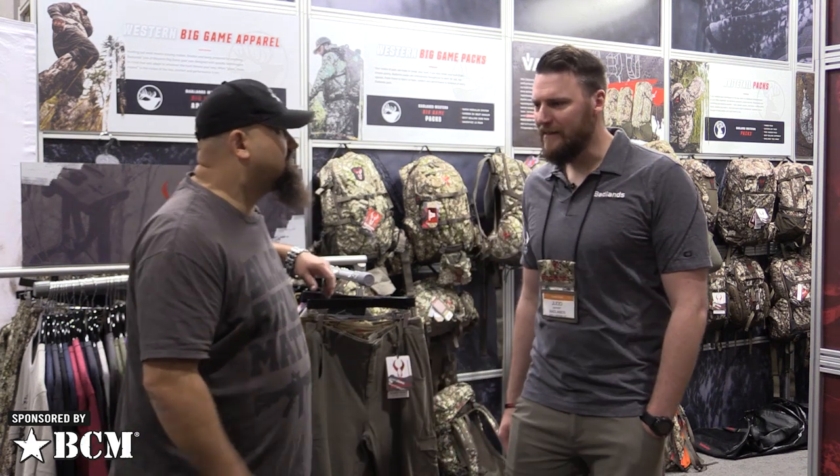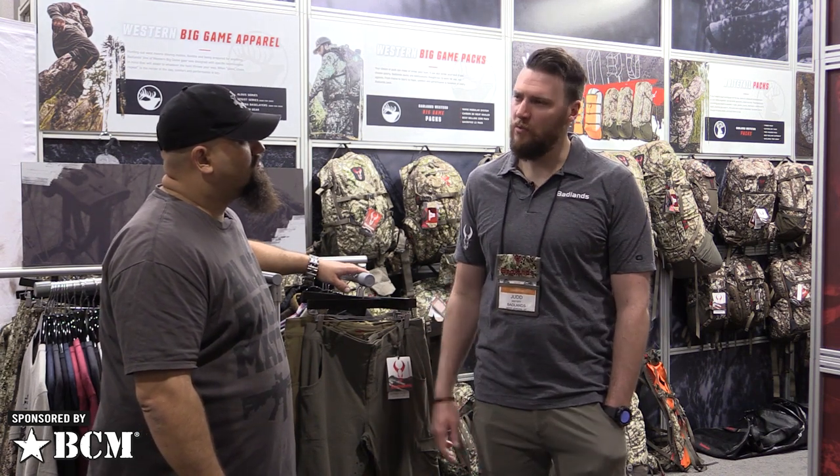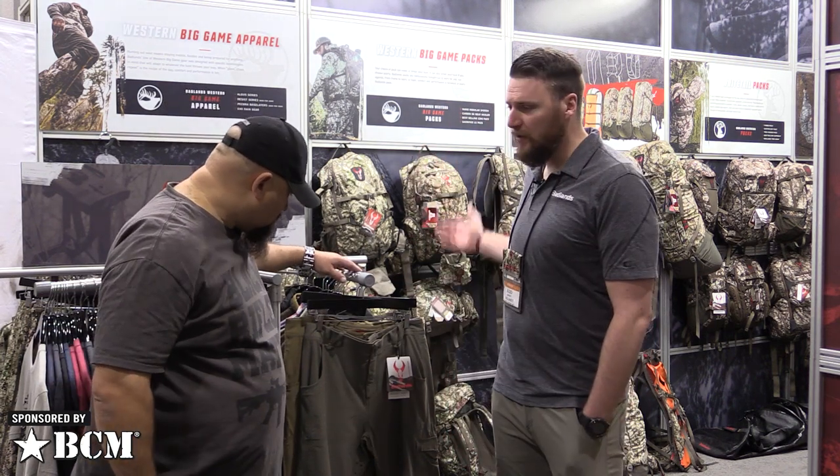Hey, Andrew here at SHOT 2020 with Judd from Badlands Gear. Tell us a little bit about the company and where you came from and what you do. We are 26 years and running in the business. We started out as a mountaineering pack company and evolved into a hunting-focused pack company. About seven years ago we swung into the apparel side of things and we've also come out with our own apparel pattern, and since then we haven't looked back.